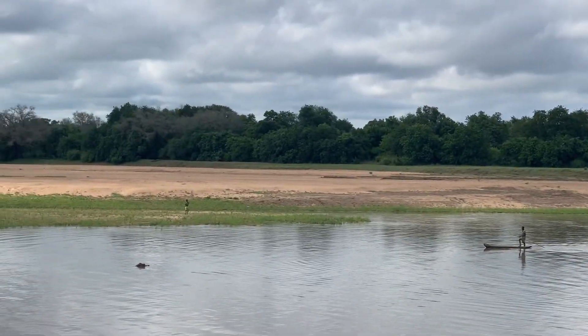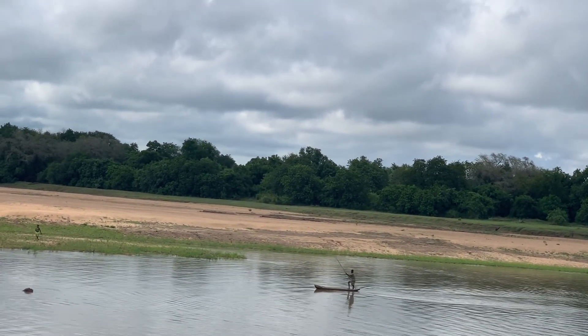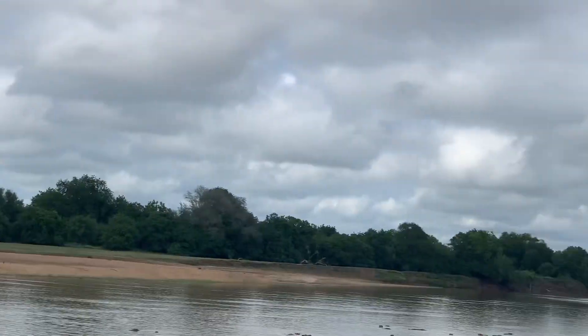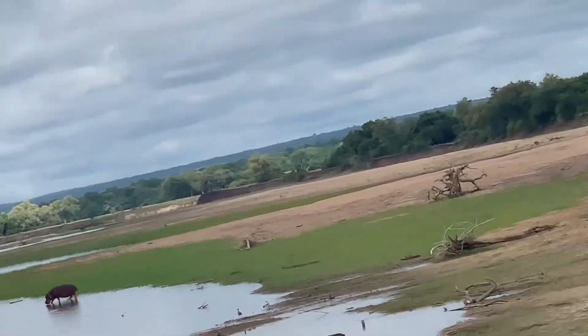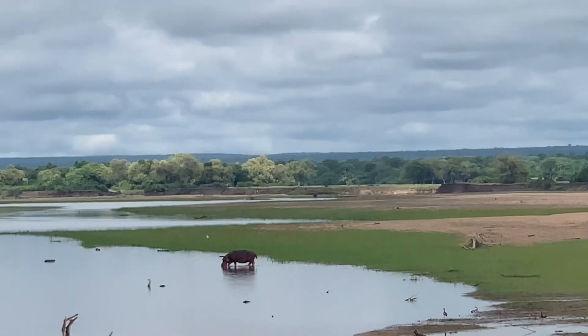Just look at that side of the riverbank — one single hippo is coming back from somewhere and it started walking slowly with its heavy body. It's really fun to watch that hippo walking into the water.